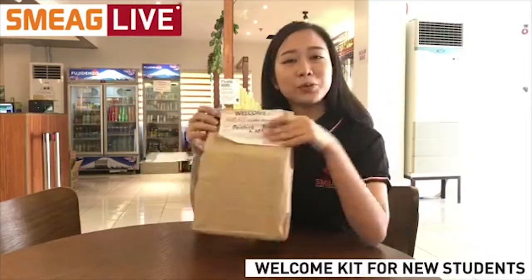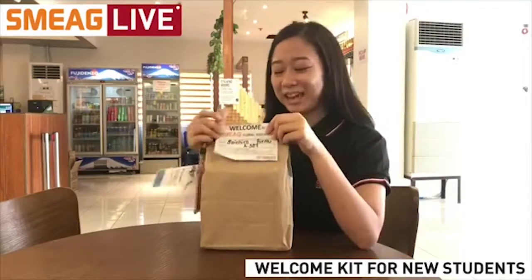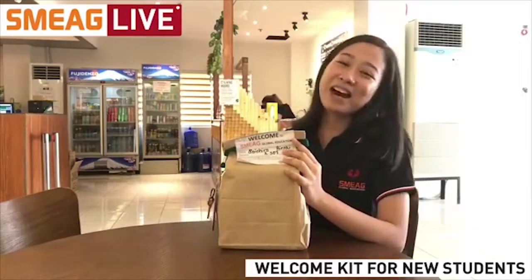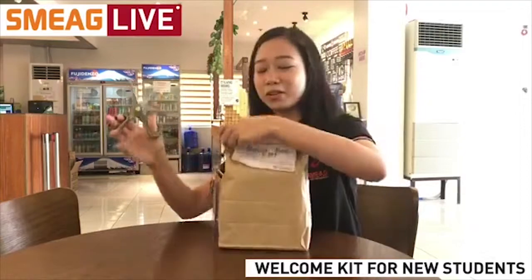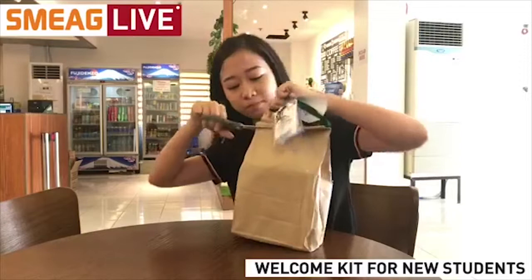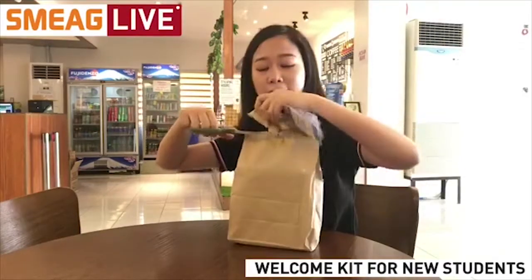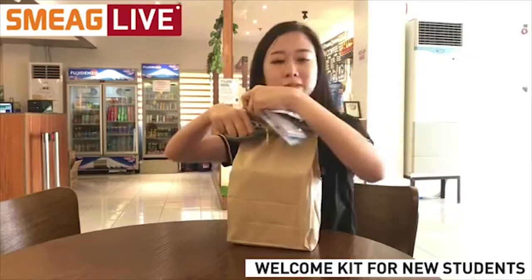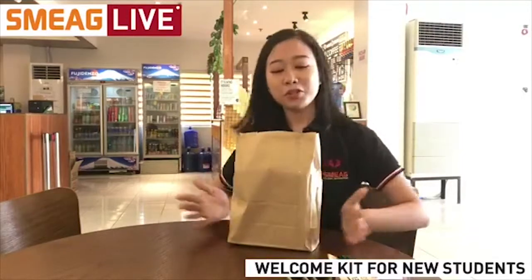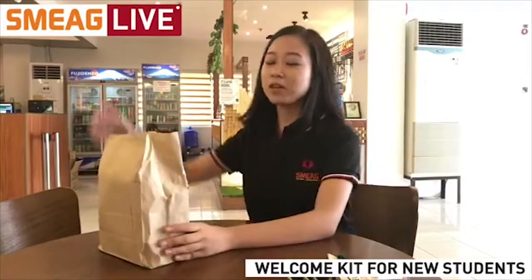I guess we're ready to open this welcome kit. Are you guys excited? I know I am. So let's call on my handy dandy assistant — my pair of scissors. Well, it's not really a human being. Let's open this thing up. I hope I'm not going to damage any items inside — pretty clumsy. To be fair to you guys, I'm not going to take a peek at what's inside so that we will be surprised together.